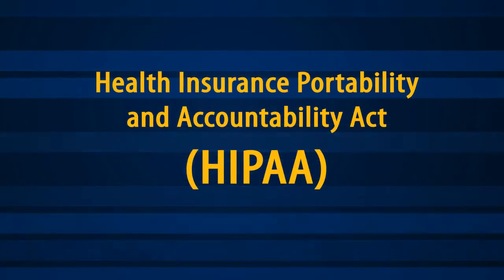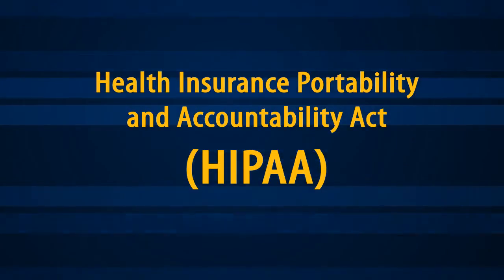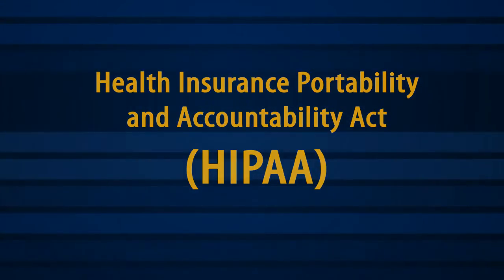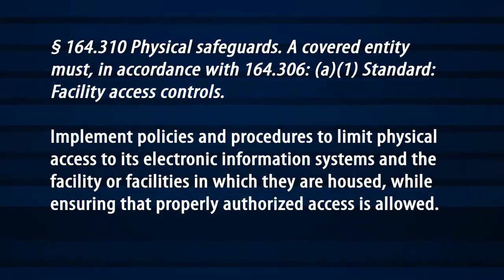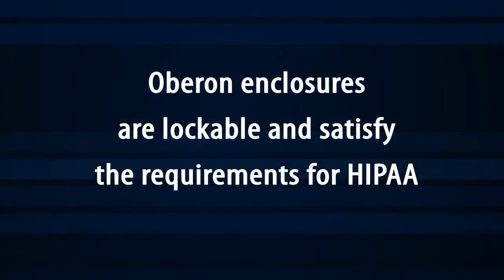The Health Insurance Portability and Accountability Act is intended to protect confidential patient information and includes a paragraph on physical safeguards to protect electronic information systems, stating that covered entities must implement policies and procedures to limit physical access to its electronic information systems and the facilities in which they are housed, while ensuring that properly authorized access is allowed. OBERON enclosures are lockable and satisfy the requirements for HIPAA.